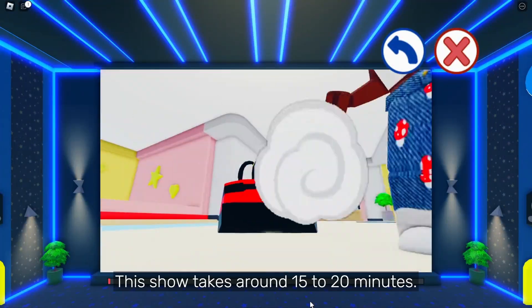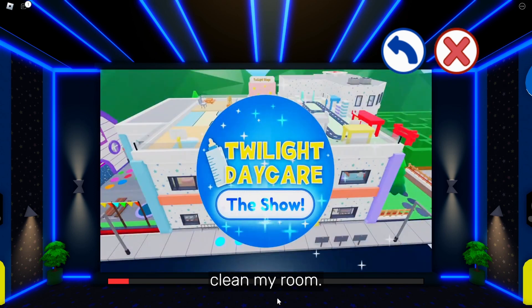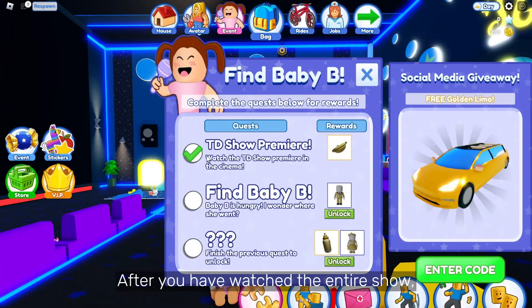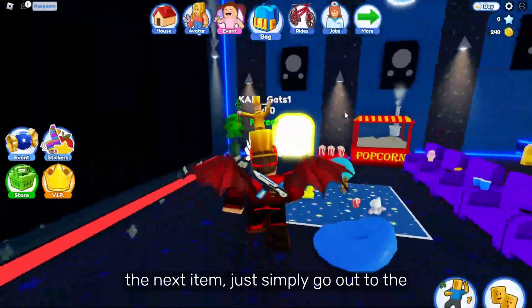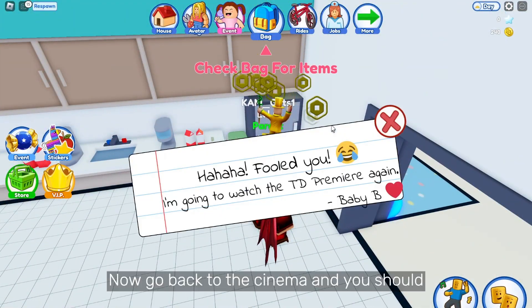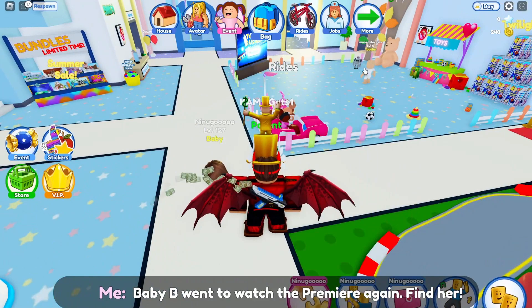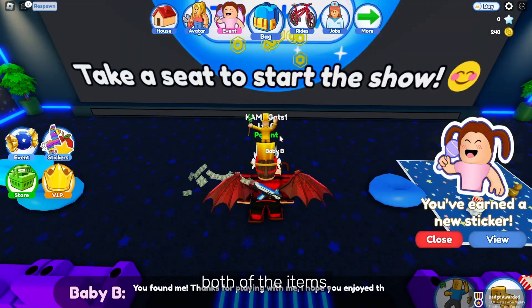This show takes around 15 to 20 minutes — it took that long that I just decided to clean my room. After you have watched the entire show, you have earned the first item. To get the next item, simply go out to the kitchen. Now go back to the cinema and you should get the item. Talk to the baby, and now you have earned both of the items.